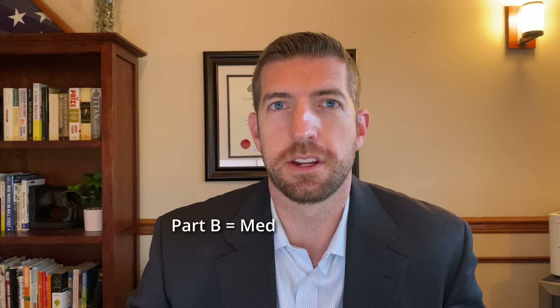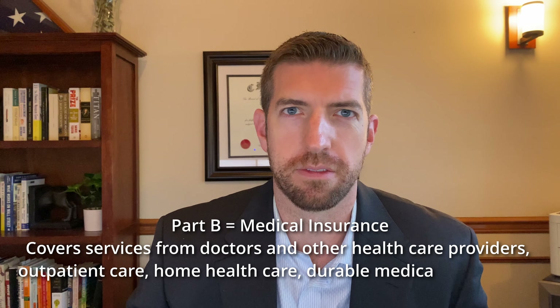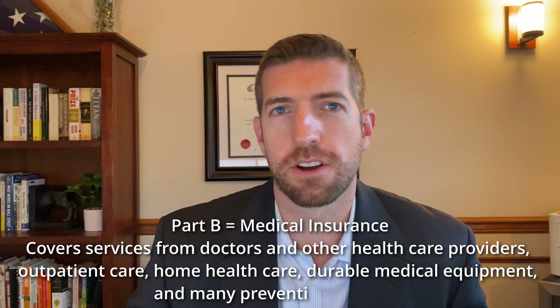The big one that most people are more familiar with is Part B. This is going to be your medical insurance under Medicare — your doctors, your outpatient care, medical equipment, preventative services, all that kind of stuff.